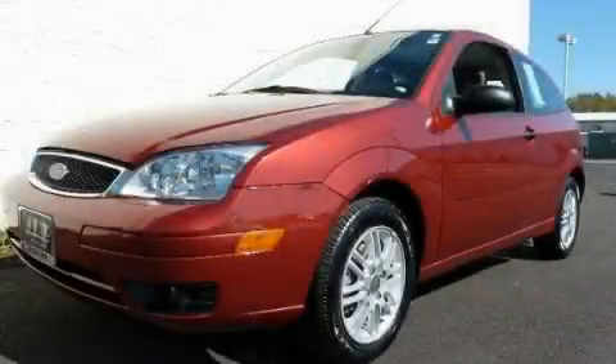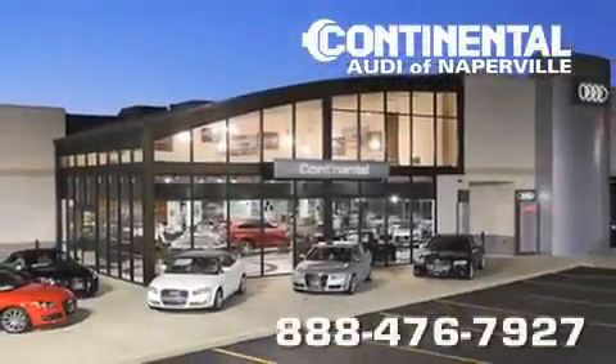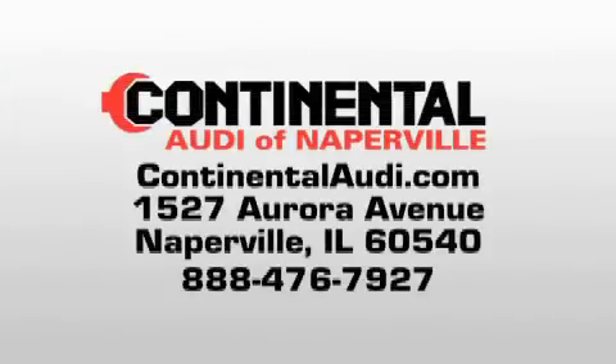Stop by today and test drive this automobile for yourself. Continental Audi is a proud member of the Naperville Test Track. Visit us today for your best test drive experience ever.